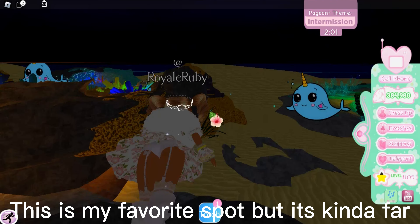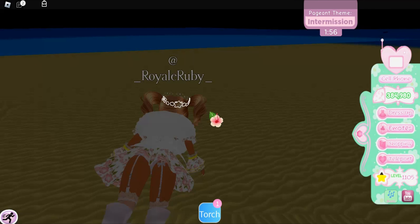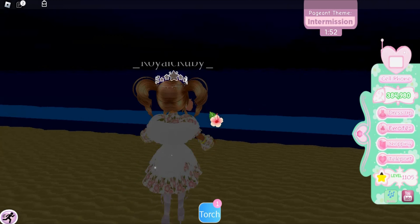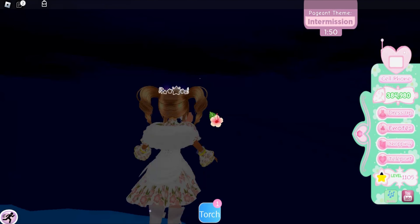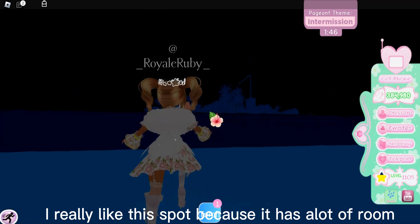This is my favorite spot but it's kind of far. I really like this spot because it has a lot of room.